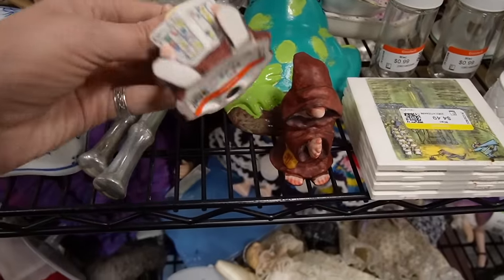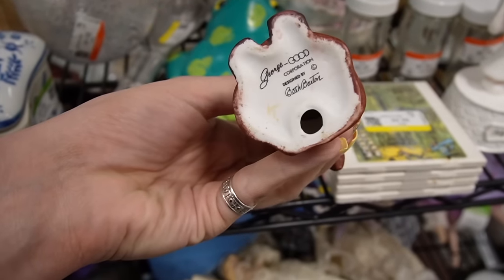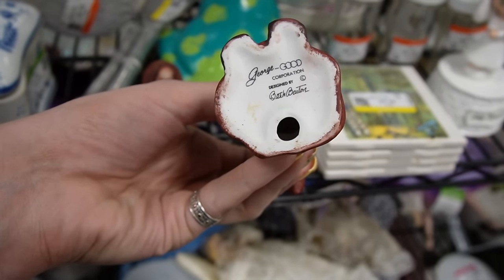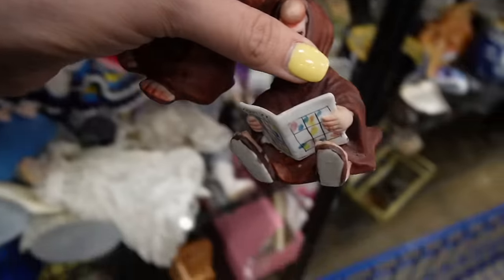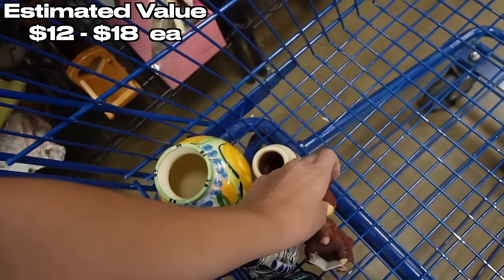These guys are adorable — look at those, they're like little dudes. George Good Corporation, designed by Beth Barton. There are two of them — little figurines. The hard goods section is kind of sparse today, there's not a whole lot of people shopping over here.